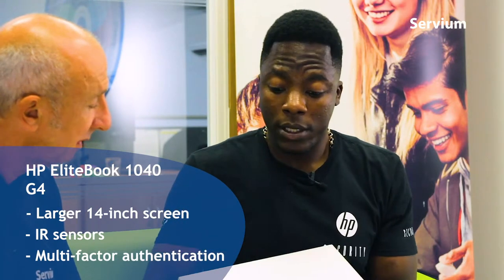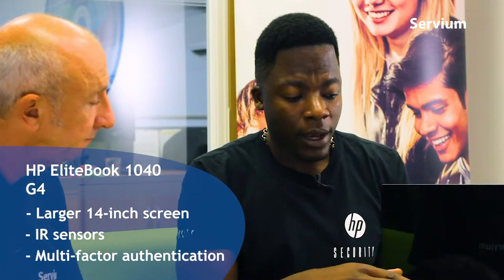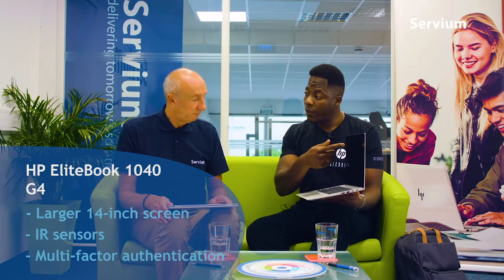You've got some more devices here - do you want to give us a quick run-through? I've got the 1040 G4. This one is also in the EliteBook range, the 1000 series. It's very similar - you've got the collaboration keys, premium finish, the aluminium shutter, and the glossy screen. This one is a little bit bigger - it's a 14-inch screen versus the 1020 which is a 12-inch screen. You've got IR sensors and multifactor authentication: a pin, a password, your fingerprint, or your face - four ways of logging in is a lot better than one. So even getting into the device is impressive. This is one of the top sellers.